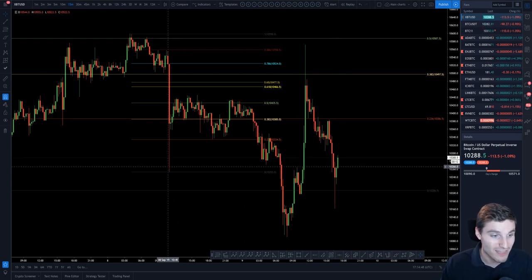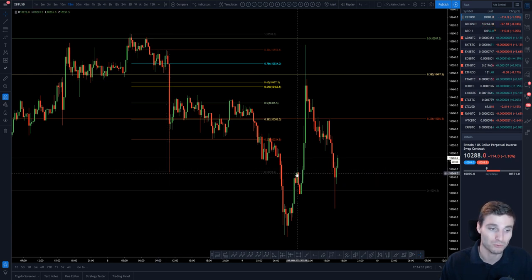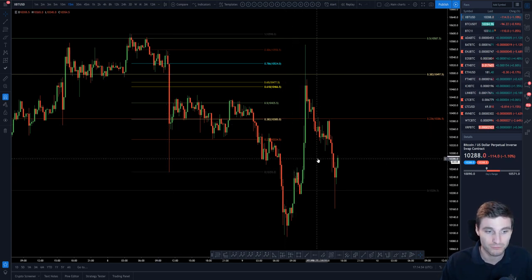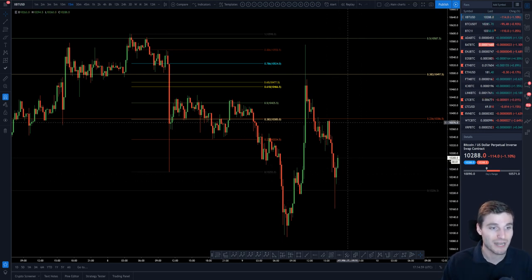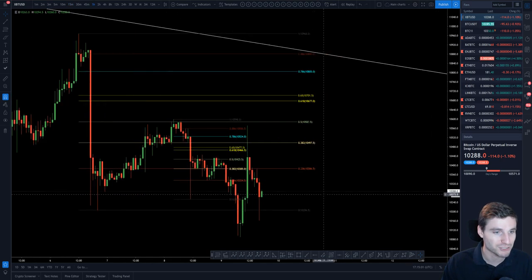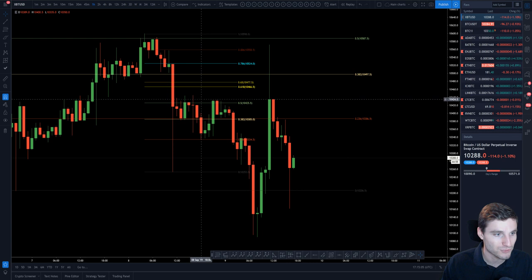At 10,250 there was a support level and a resistance level, so what does one expect? You expect to find support there. That was me taking 50% — yes, it went down a little bit lower but never mind. So now I have trailed my stops, and I'll show you the entry on this one-hour chart. Really, really nice.